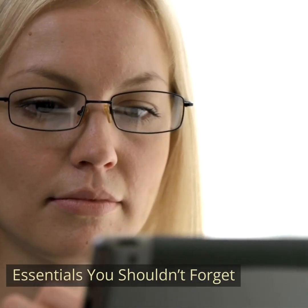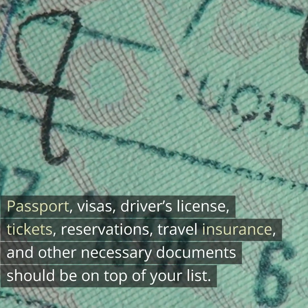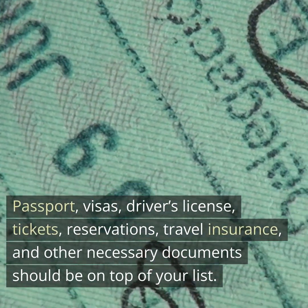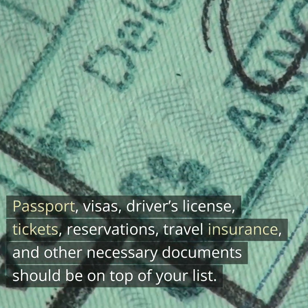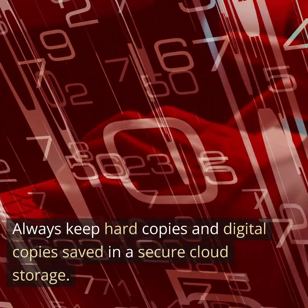Essentials you shouldn't forget. First, travel documents. Passport, visas, driver's license, tickets, reservations, travel insurance, and other necessary documents should be on top of your list. Always keep hard copies and digital copies saved in a secure cloud storage.